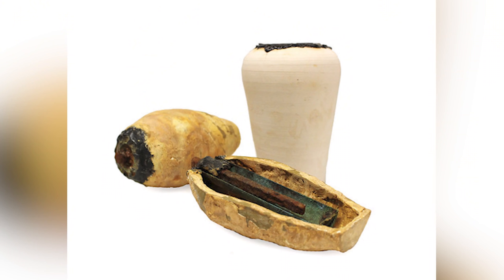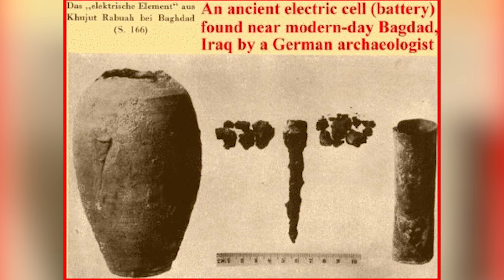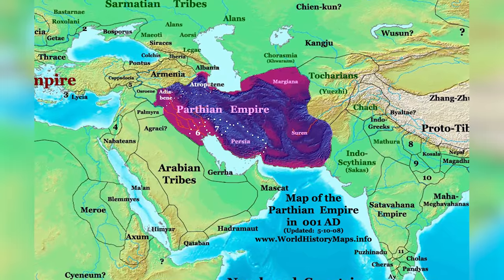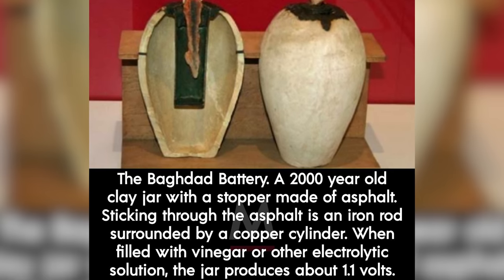The Baghdad Battery is a 2,200-year-old clay vessel that was discovered near modern-day Baghdad, Iraq. The artifact has been attributed to the Parthian Empire, with the jar itself dated to sometime around 200 BCE. It was first described in 1938 by German archaeologist Wilhelm Koenig.